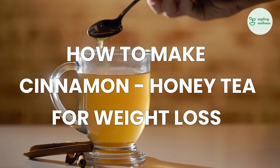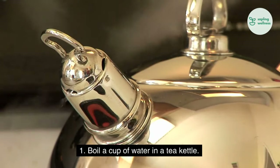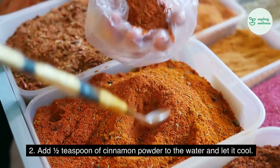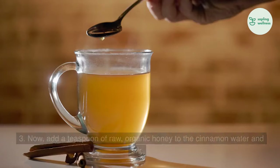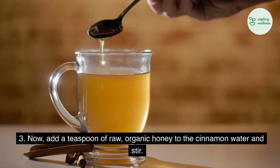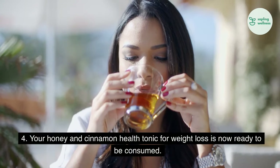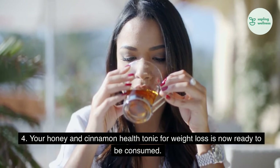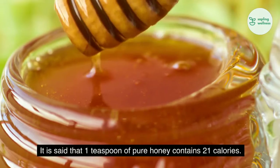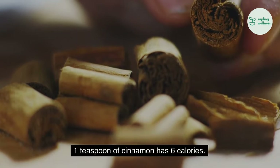How to make cinnamon and honey tea for weight loss. 1. Boil a cup of water in a tea kettle. 2. Add half a teaspoon of cinnamon powder to the water and let it cool. 3. Now add a teaspoon of raw, organic honey to the cinnamon water and stir. 4. Your honey and cinnamon health tonic for weight loss is now ready to be consumed. It is said that 1 teaspoon of pure honey contains 21 calories, and 1 teaspoon of cinnamon has 6 calories.